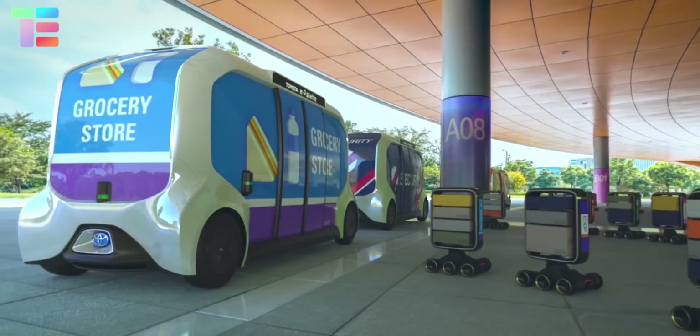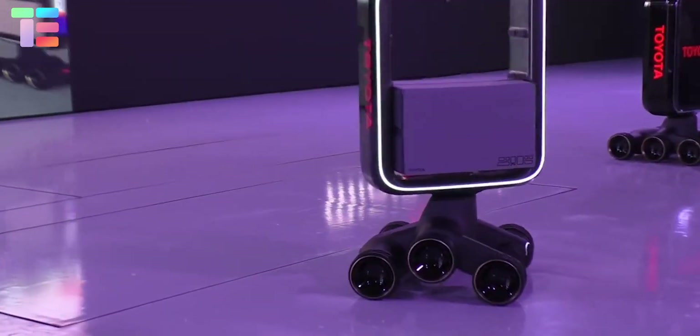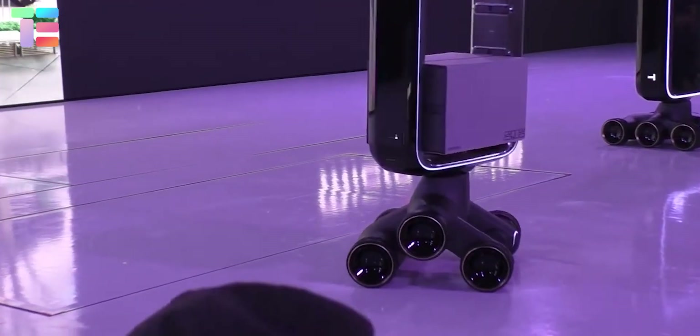The inbuilt sensors sense the surroundings and avoid obstacles, ensuring timely delivery of goods.